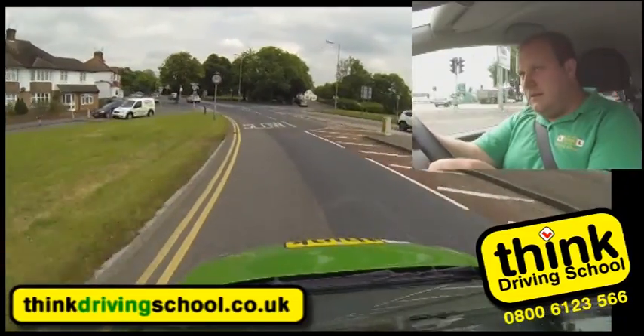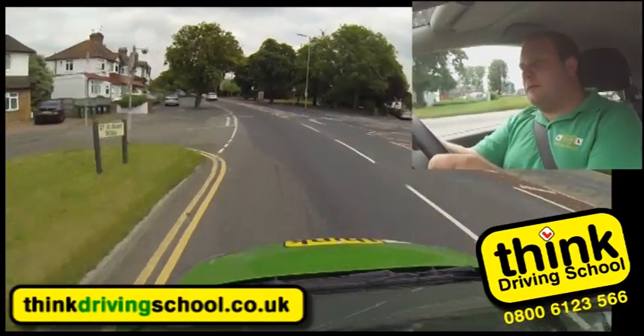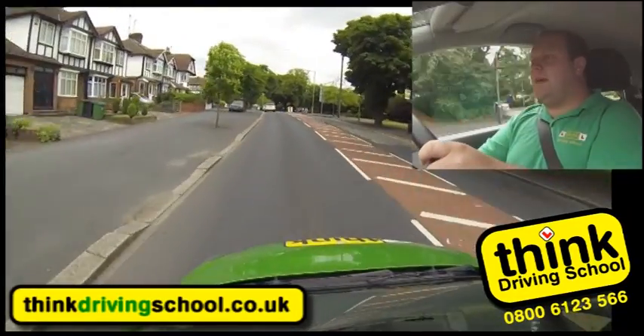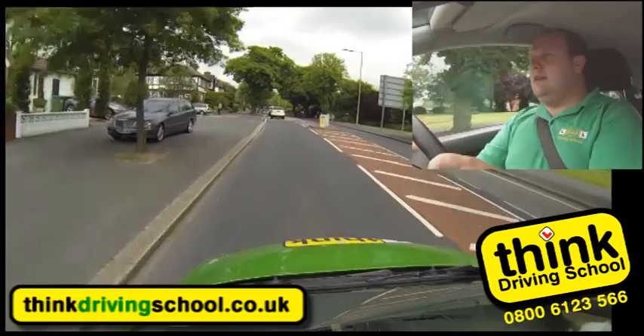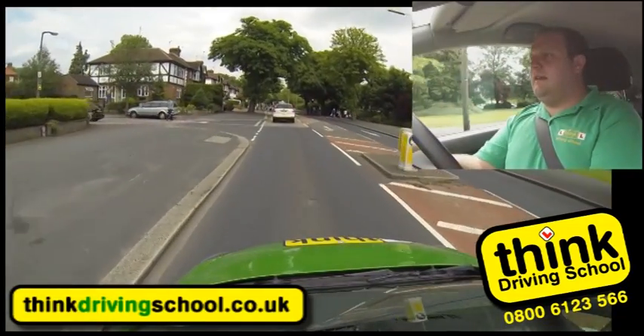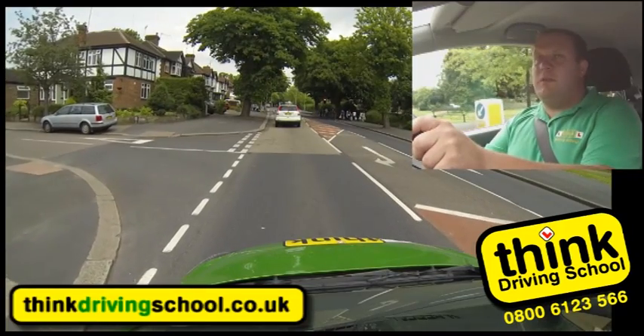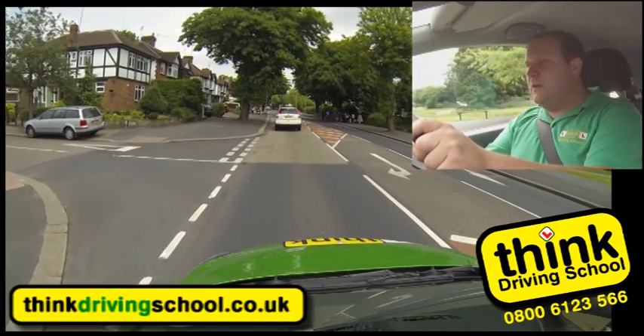We're coming into a 30 zone, which tells me it's going to be much more built up with many more hazards. We can already see lots of pedestrians on the right-hand side of the road, and there's a red traffic light. Checking my mirror, easing off the gas, and I'm going to leave this junction clear in case anybody comes. The car in front has moved a little bit now, checking for Bob and Tom - I can now budge to the other side of the junction.